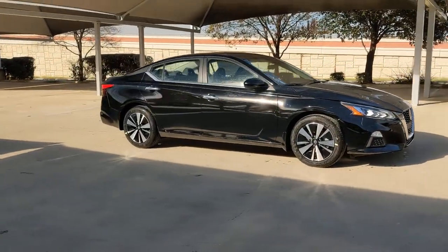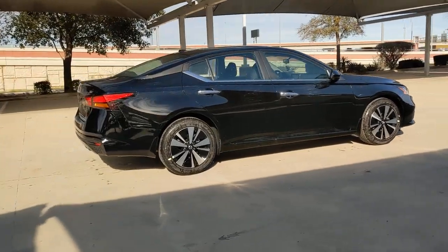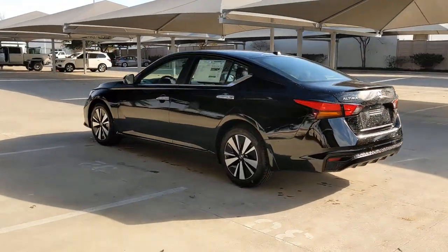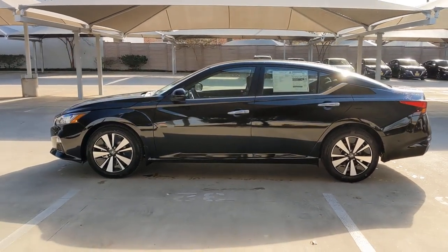Enjoy the view of this 2022 Nissan Altima. This well-equipped Altima delivers big on style and substance. Spacious comfort, active safety and infotainment tech, available all-wheel drive, and athletic performance set this family-friendly midsize sedan apart from the competition.